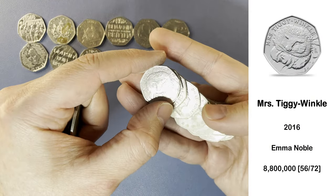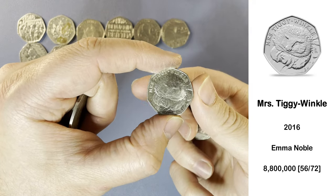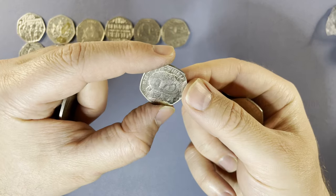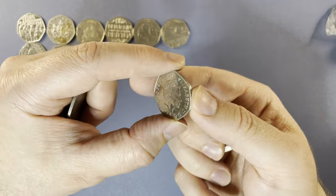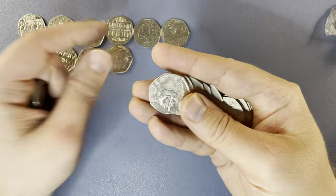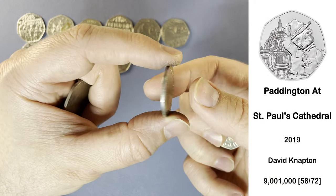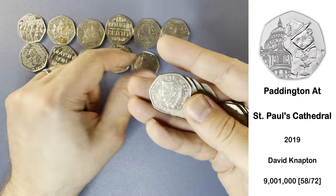Quickly followed by a few commemoratives here: Mrs. Tiggy-Winkle from the 2016 Beatrix Potter set — that one's not a keeper either. Quickly followed by Paddington at St Paul's Cathedral, a 2019 Paddington, not a keeper. Keep the 2018 Paddingtons.